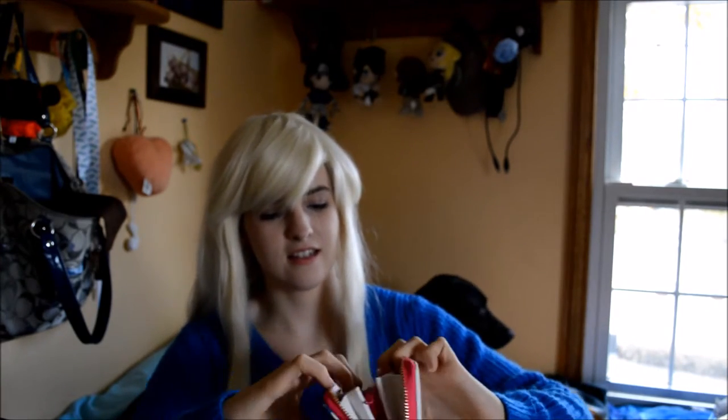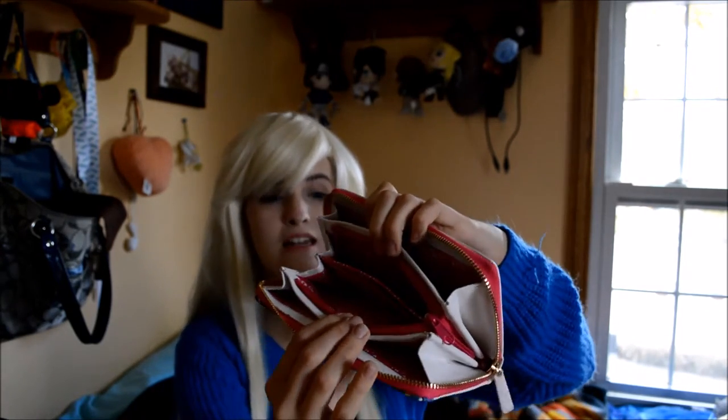I open it up — oh, that's just paper, false alarm! I can't quite get it open — it keeps getting stuck. But got it! You have a little place where you can put all your cards, and the inside for money and whatnot, and then another little pouch — very nice, very very nice.